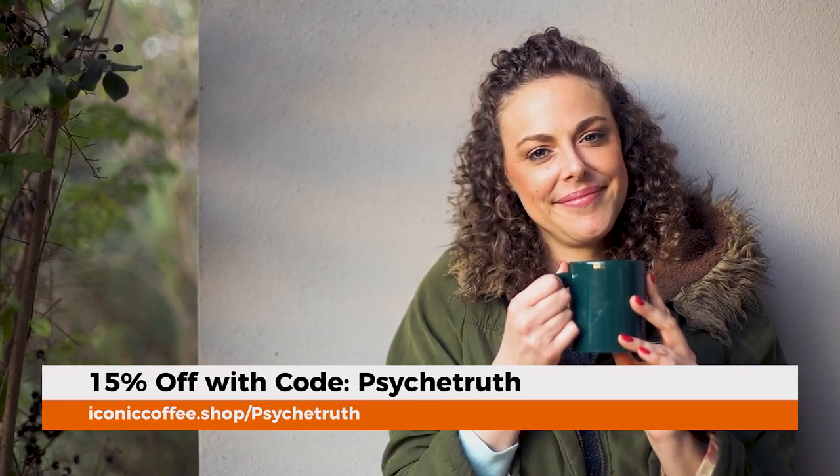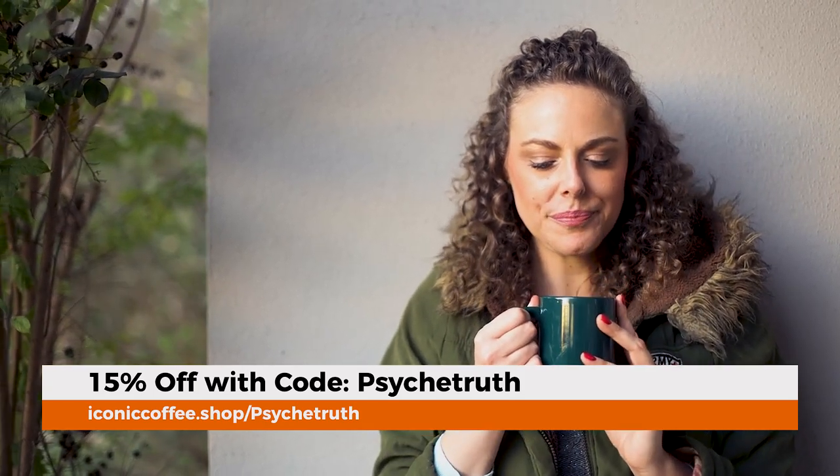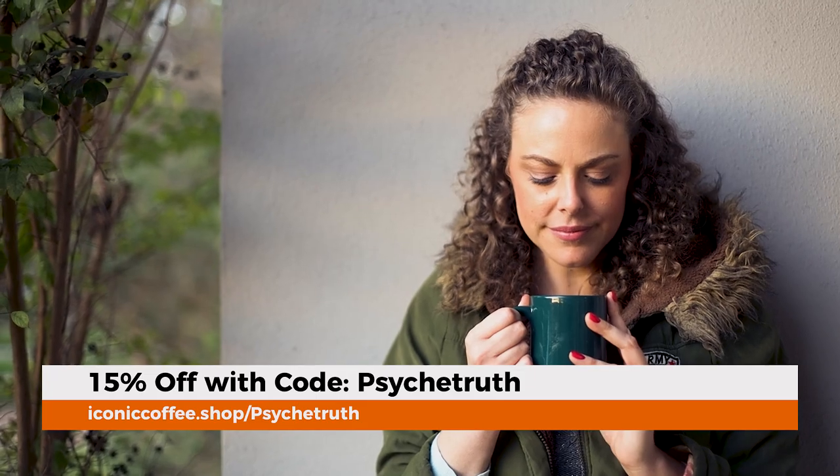This drink also contains adaptogenic mushrooms like reishi and lion's mane, which have so many health benefits — improving heart health, immune system, reducing anxiety, the list goes on and on. Maybe medicinal mushrooms will be a topic for my next video. This is just such a nutritionally dense drink, I highly recommend it. It's a great way to start implementing a new year's resolution right now by having a healthier coffee in the morning. I have a link down in the description below, and you can save 15% right now with the discount code Psyche Truth.